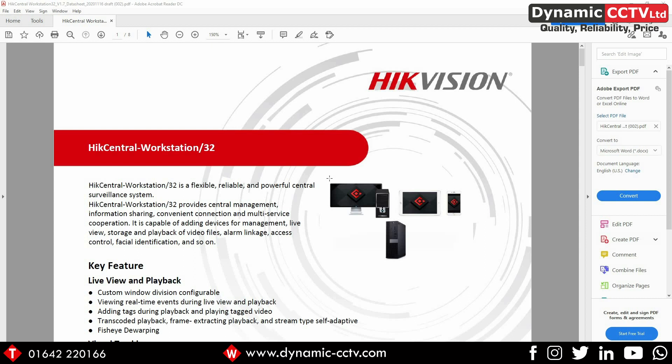Hello and welcome to another one of Dynamic CCTV's technical videos. My name's Nathan Garner, I'm the project manager and one of the tech support team leaders here at Dynamic CCTV.